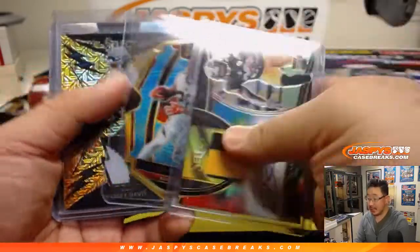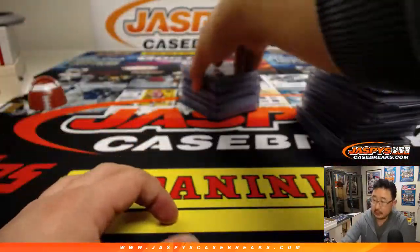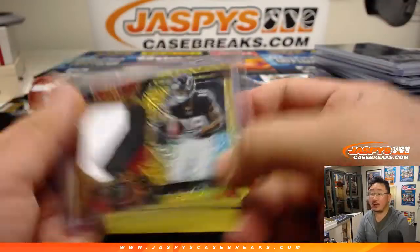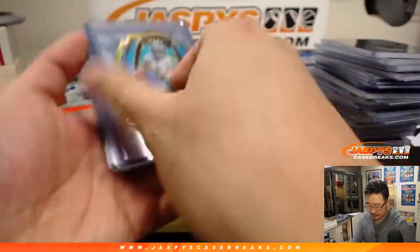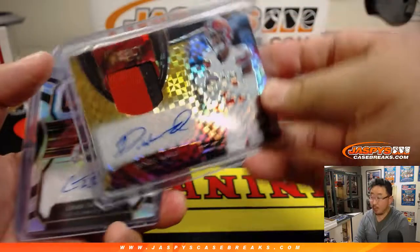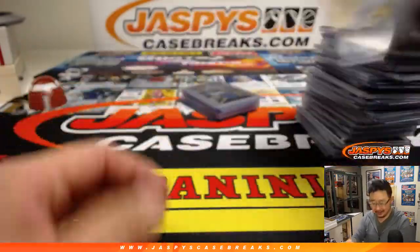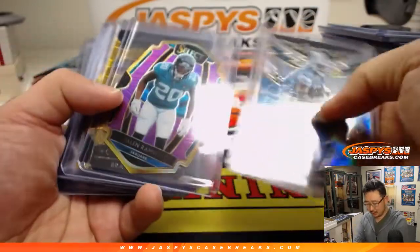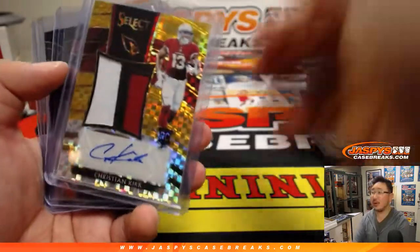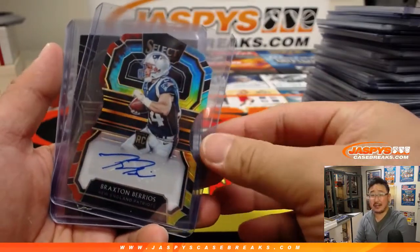Another tie-dye: Jalen Samuels. More gold right there on that Corey Davis. More gold right here on that Calvin Ridley. Derek Carr tie-dye die cut. More gold right here on that Denzel Ward. More gold. That card is gold. Bradley Chubb, gold. Christian Kirk, gold. Braxton Berrios, tie-dye die cut — that started off the break.